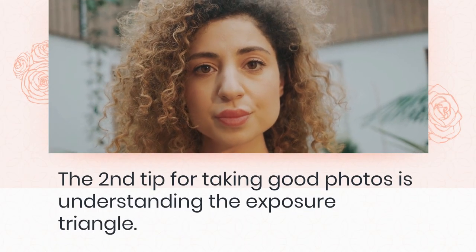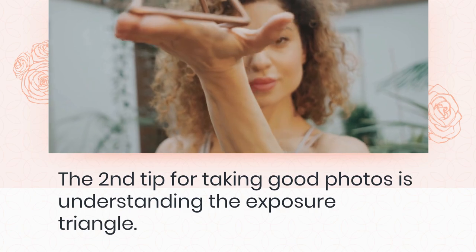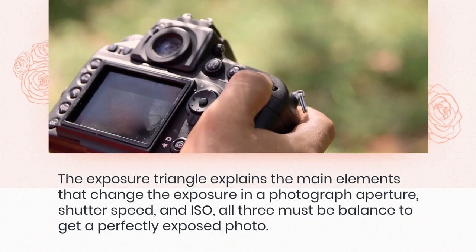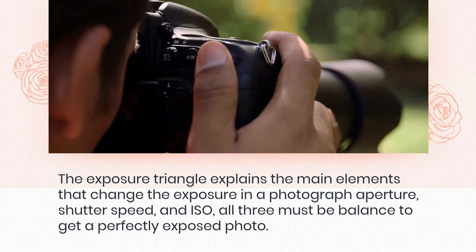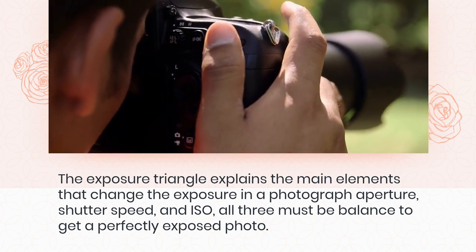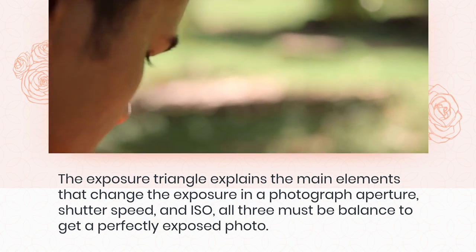The second tip for taking good photos is understanding the exposure triangle. The exposure triangle explains the main elements that change the exposure in a photograph: aperture, shutter speed, and ISO. All three must be balanced to get a perfectly exposed photo.